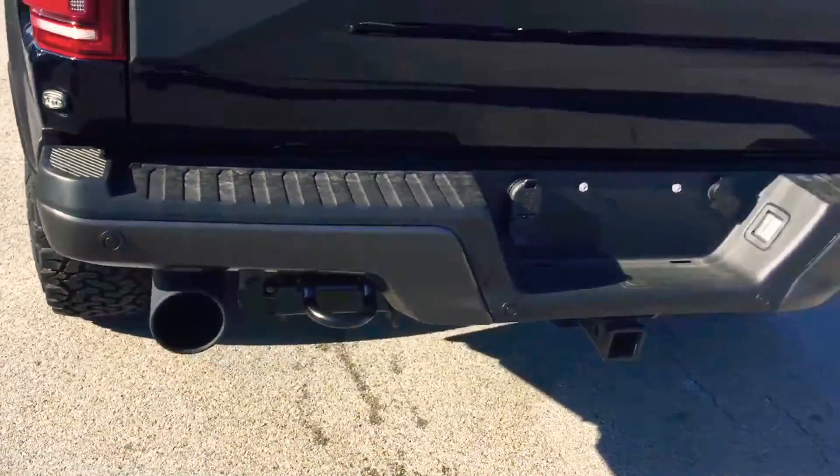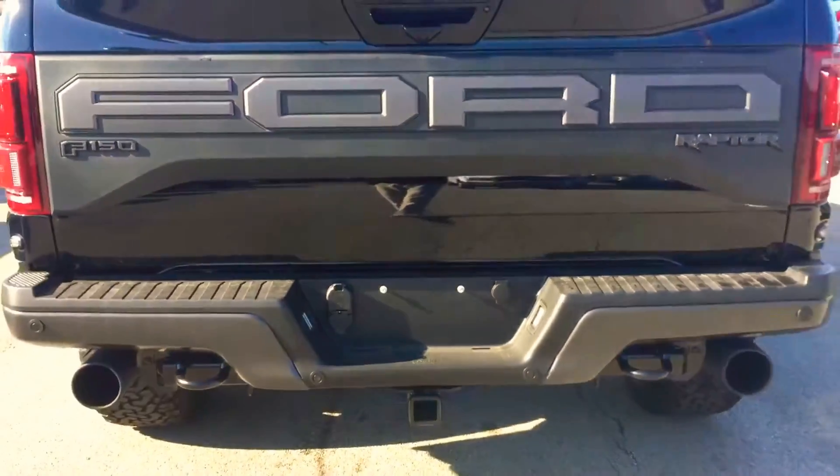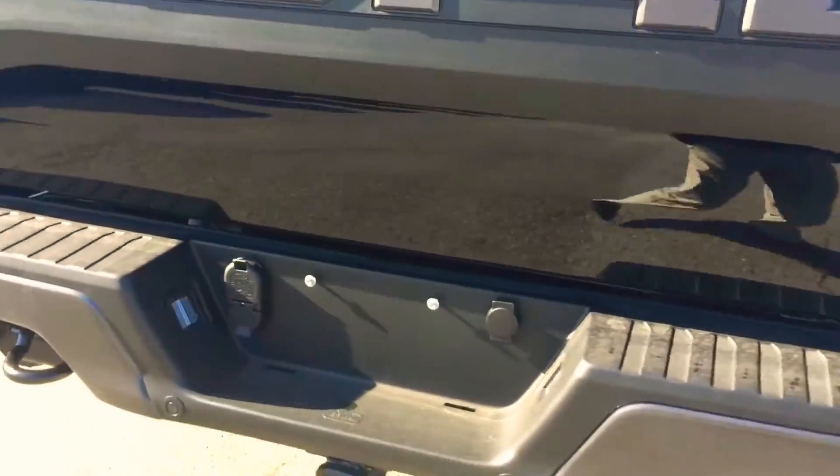Across the back, it has backup sensors as well as a backup camera. Makes it easy to back up to a trailer or back it out of a garage or out of a parking spot.